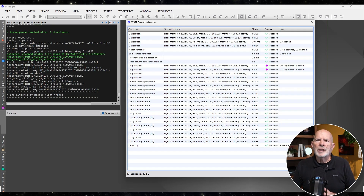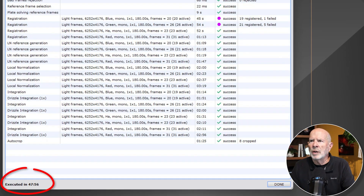Here's the processing running. You can see it's all done. It took a little bit of time — 48 minutes total to do all the stacking with all these images. Now that it's done, we can exit out of this.